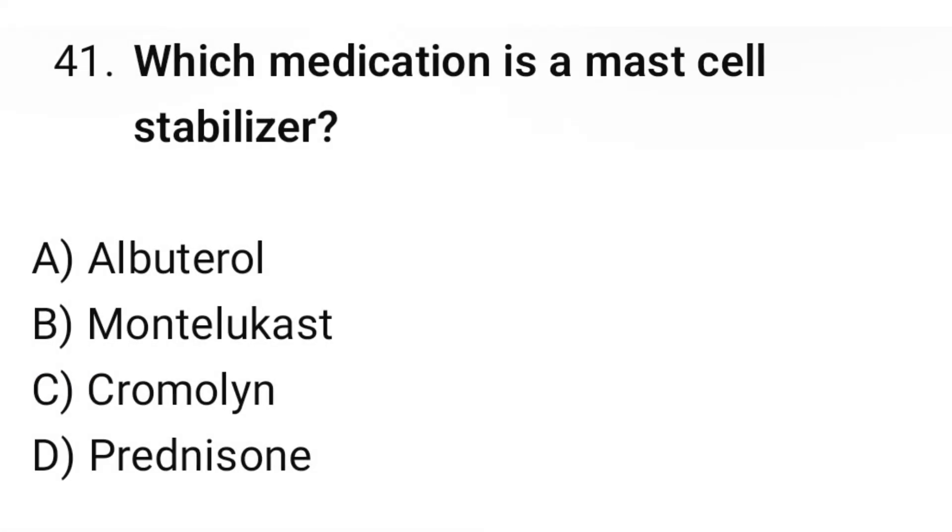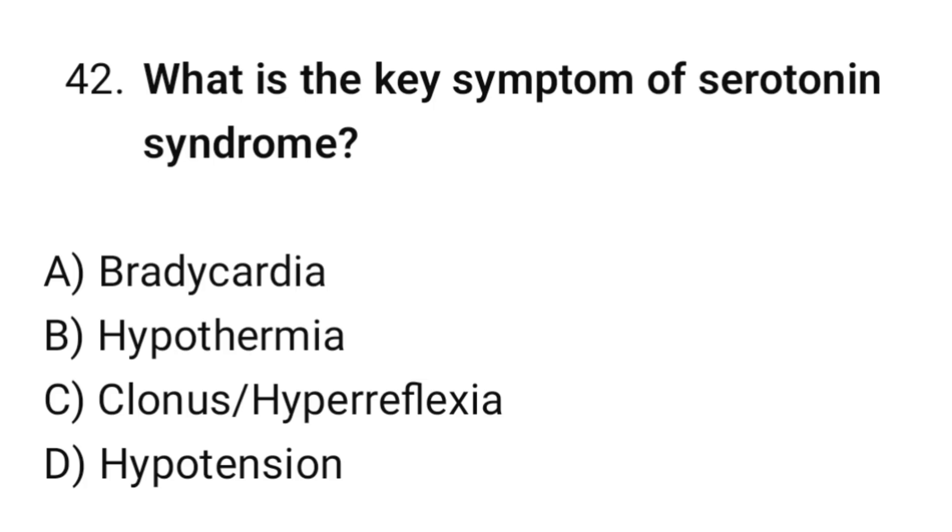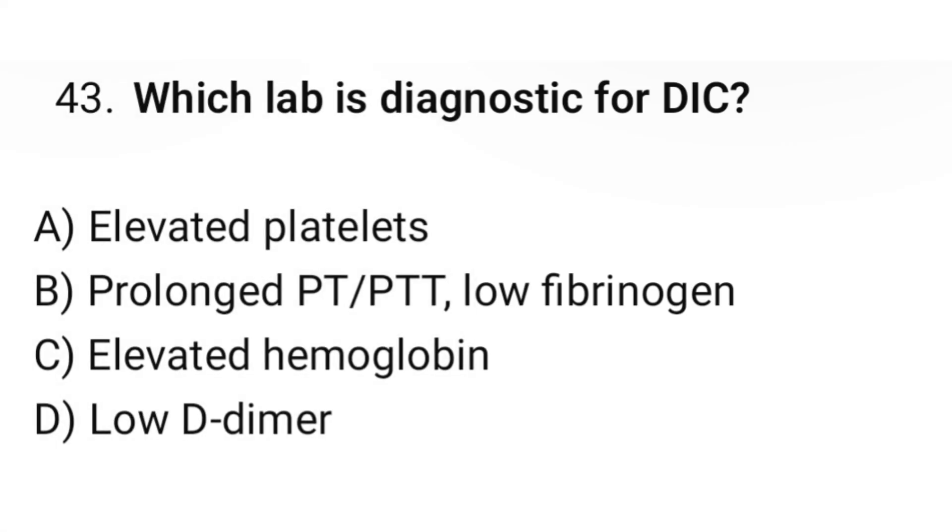Question number forty-one: Which medication is a mast cell stabilizer? The correct option is C: Cromolyn. Question number forty-two: What is the key symptom of serotonin syndrome? The correct option is C: Clonus and hyperreflexia. Question number forty-three: Which lab is diagnostic for DIC? The correct option is B: Prolonged PT/PTT and low fibrinogen.